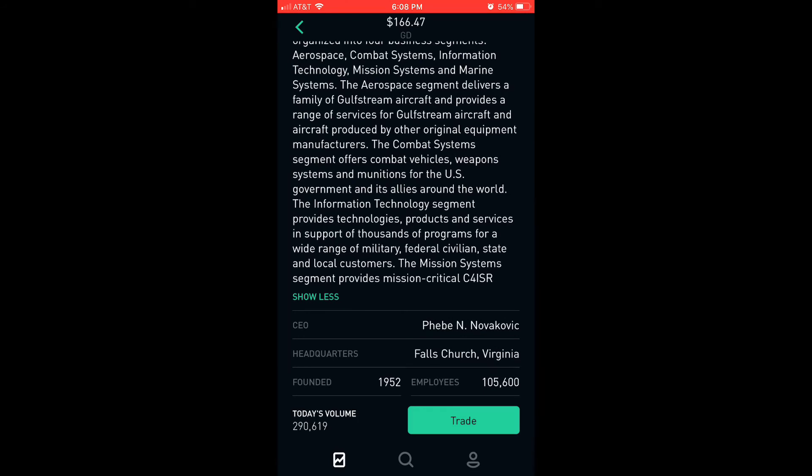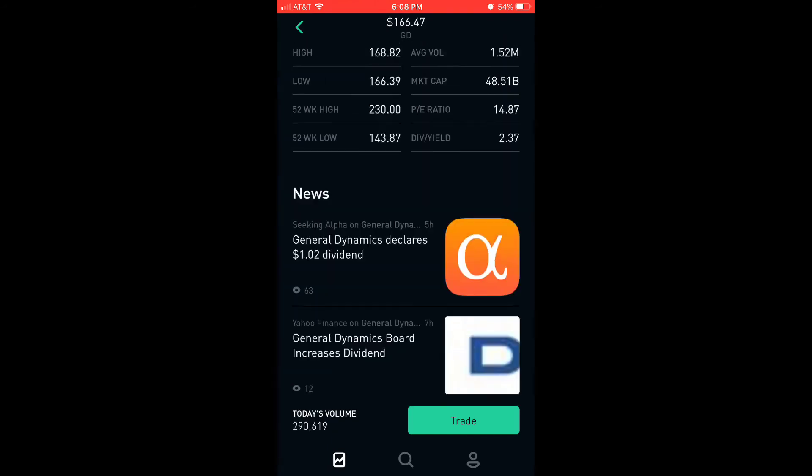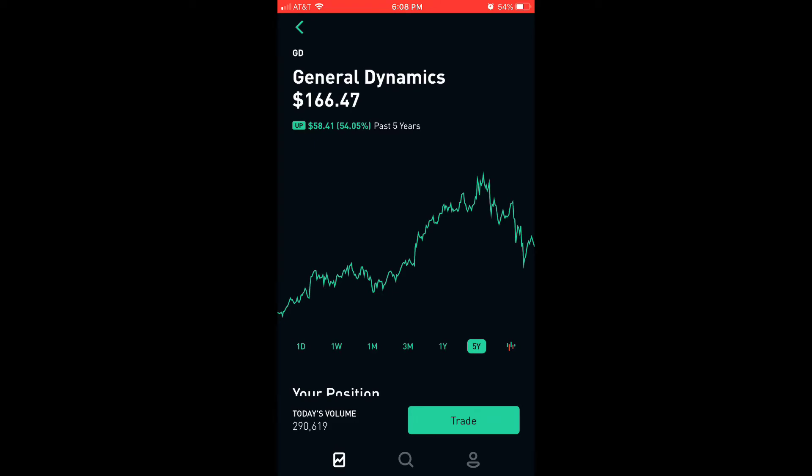The current CEO is Phebe N. Novakovic, headquarters Falls Church, Virginia, founded in 1952, employees 105,600 — wow, that's even more than Tesla. I bought them because they're part of the 60% stocks ratio, and they fall in the second category, which is slow growth valuation with dividends.